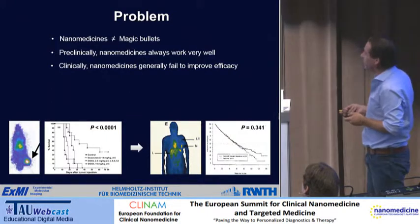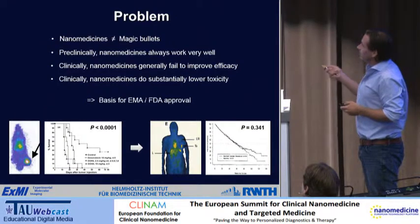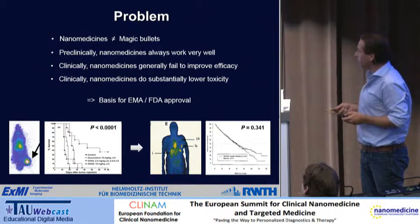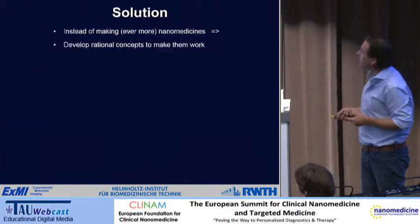EPR — enhanced permeability and retention — is a very variable phenomenon. This lowering of toxicity is actually the basis for EMA and FDA approval: at similar levels of efficacy but at lower toxicity, you can create a basis for the approval of these formulations.